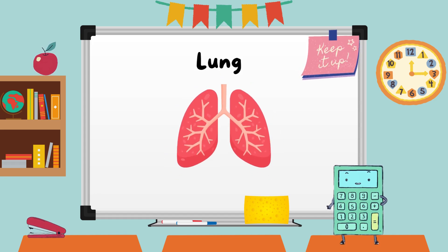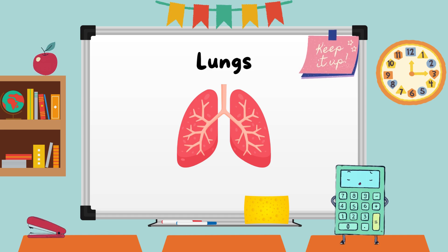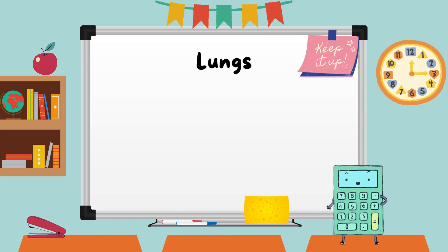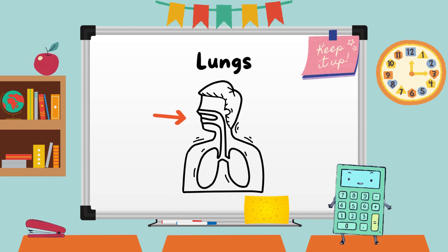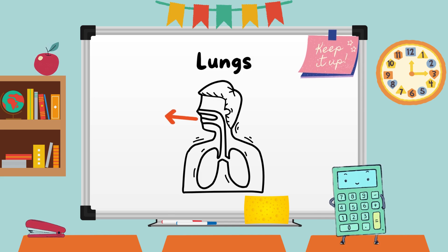Next up, we have the lungs, our breathing buddies. Lungs help us take in fresh air and get rid of waste products, which is commonly known as carbon dioxide. This exchange between oxygen and carbon dioxide is called respiration.